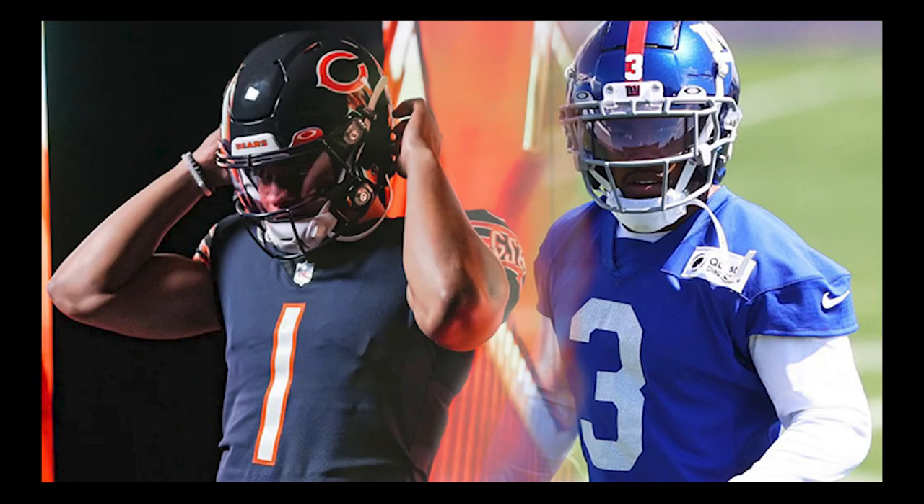Welcome back to the Heads Up Show. This is week two of the NFL Player Helmet Breakdowns. Today we're doing Justin Fields and Sterling Shepard. Let's go.